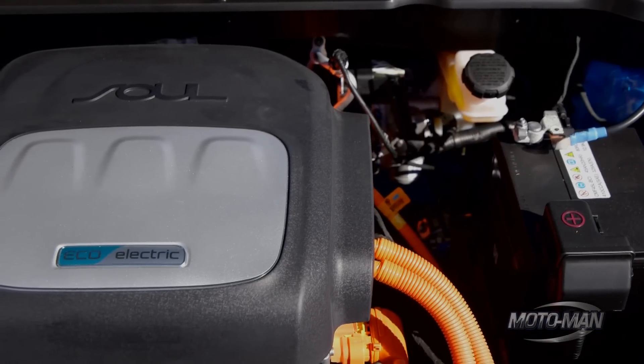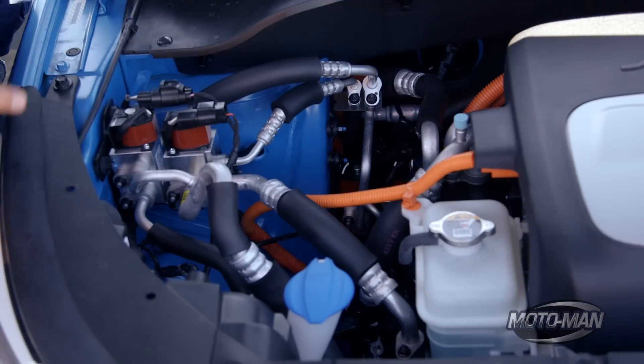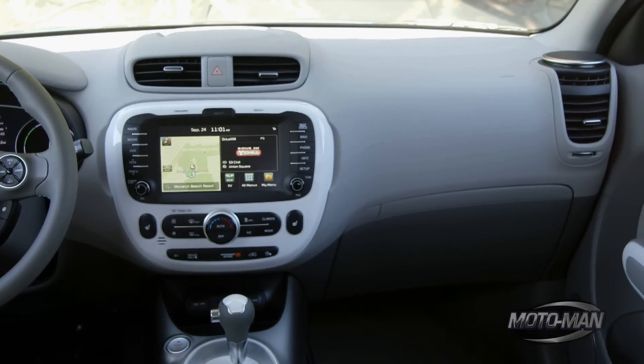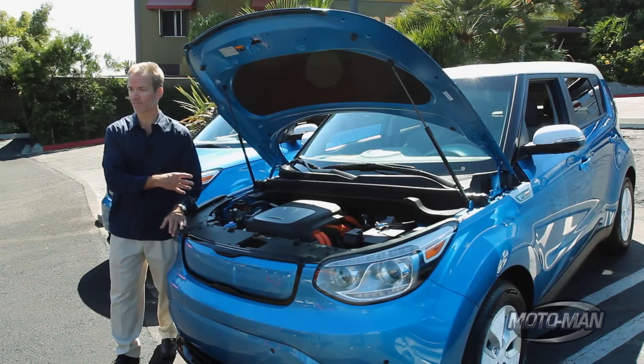Normal cars use heat from the internal combustion engine to heat the cabin, but EVs have to find heat somewhere else. This car uses a heat pump-based HVAC system with an AC compressor and refrigerant. To cool, it runs like a normal AC system; to heat, it reverses the refrigerant flow. It also pulls in heat from the electric motor and the liquid-cooled power electronics — 27% more efficient than a traditional PTC heater found in many other EVs.